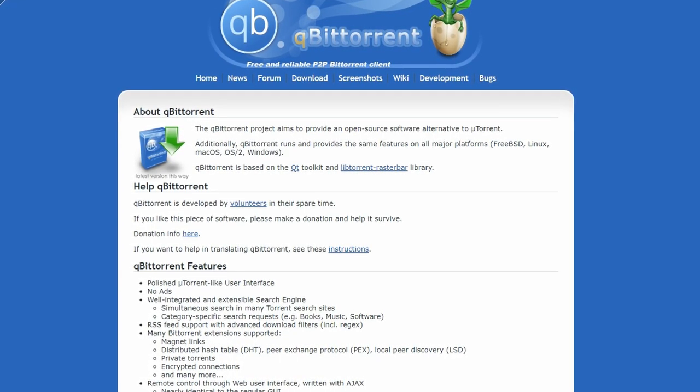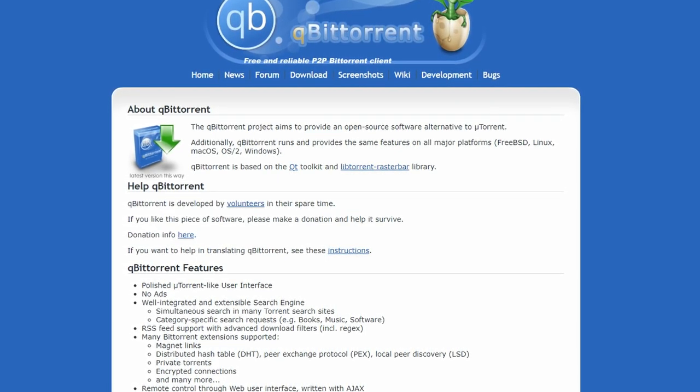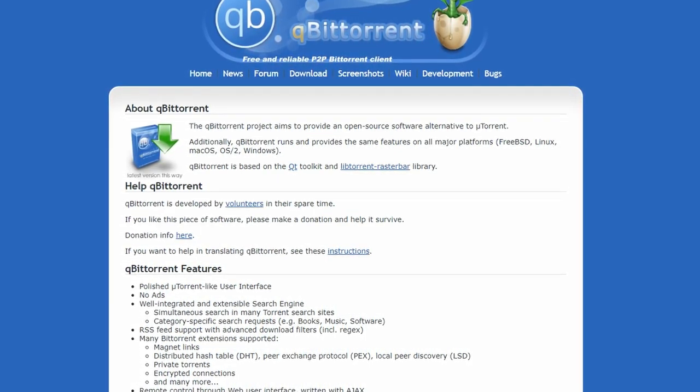Overall, qBittorrent is a reliable and feature-rich BitTorrent client which is a must-have program for anyone looking to download and share files over the internet.